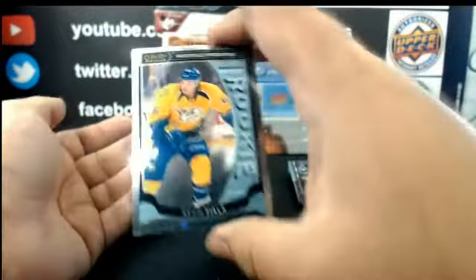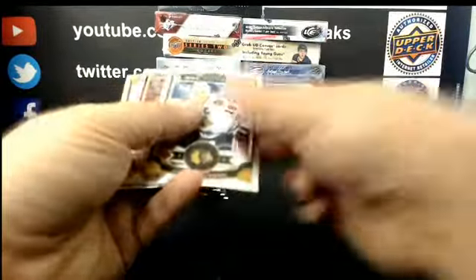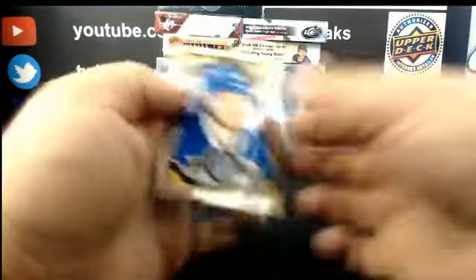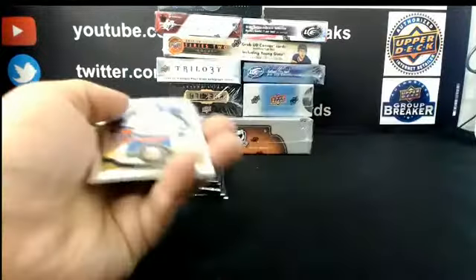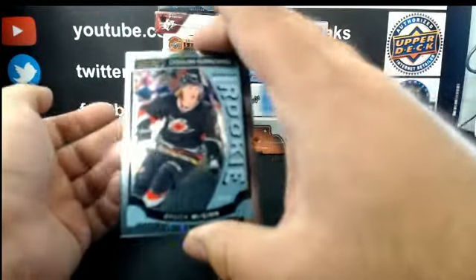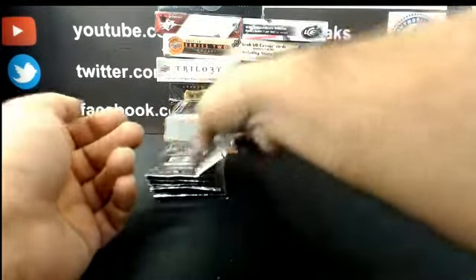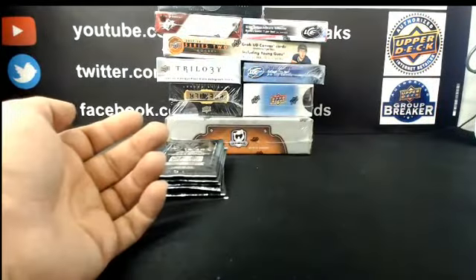Kevin Fiala, Markie Rookie for Nashville. For the Ducks: team logo, Ryan Getzlaf. Retro for the Dallas Stars: Marty Turco. Markie Rookie for Carolina: Brock McGinn. White Ice for the Winnipeg Jets out of 199: Blake Wheeler. Matthias Janmark, Markie Rookie for Dallas.